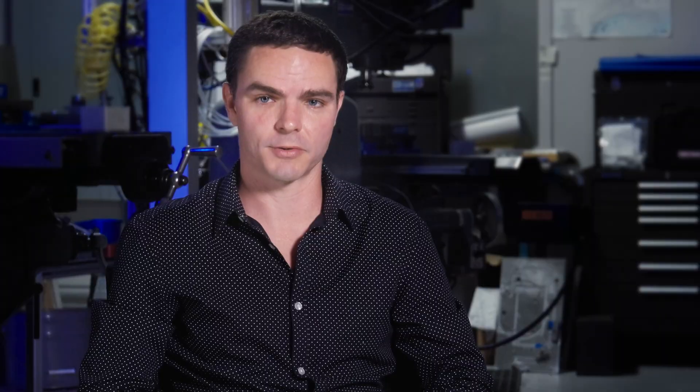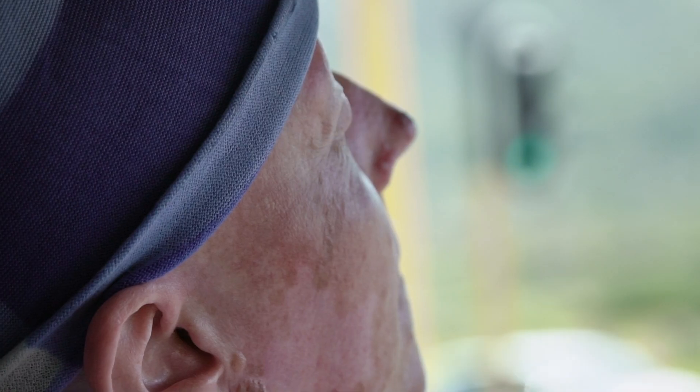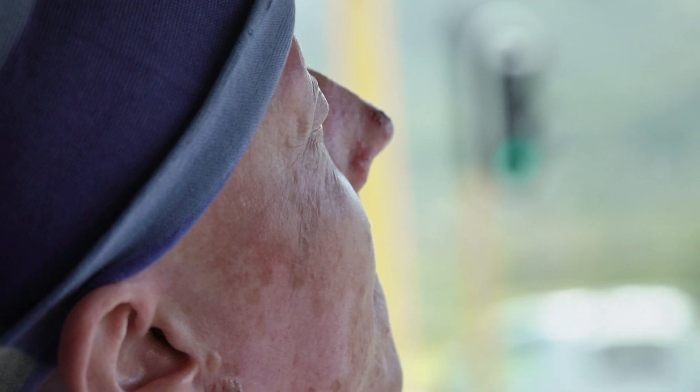With EB, Sandra is very prone to blisters all over her body. The blistering affected my nails, my hair, toenails, and the throat, and the eyes.